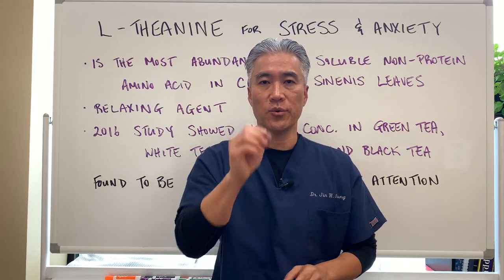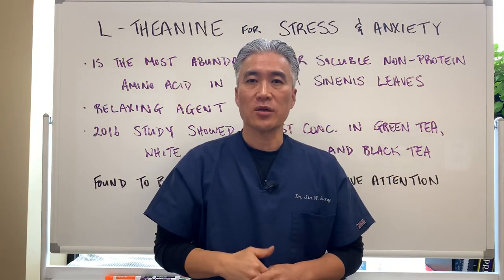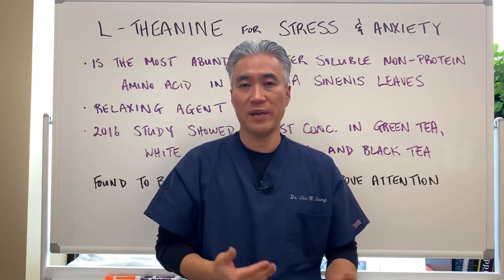Welcome back. This is Dr. Jin Sung, where clinical excellence meets excellent results. Today we're going to talk about L-theanine — what is it, where is it derived from, and what kind of dosages can we take to derive the benefits?